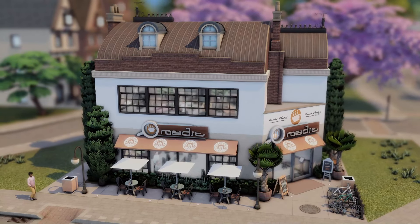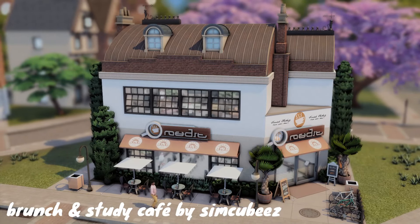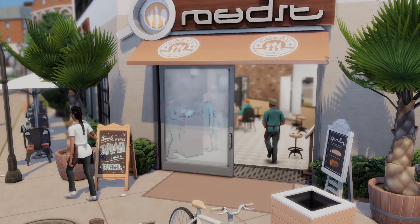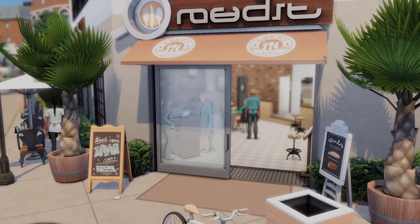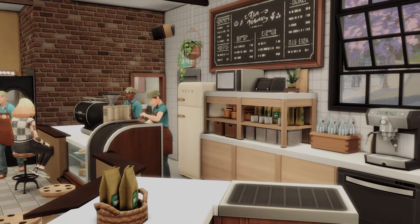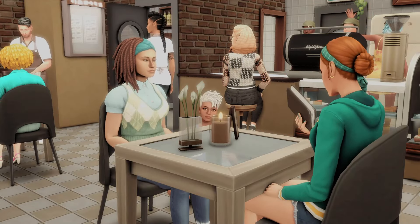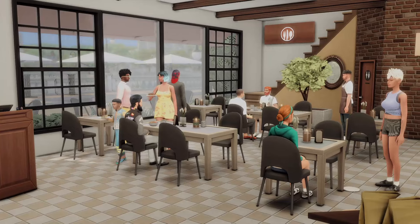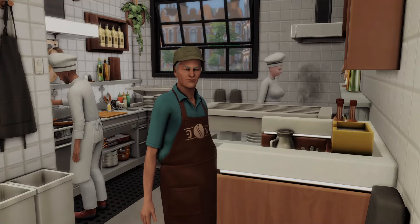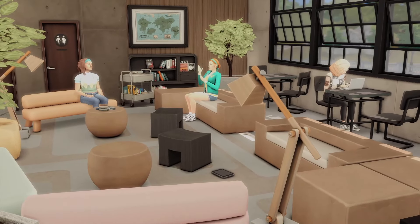Starting off in Britechester, we have the Brunch and Study Cafe by SimCubes, and this lot is perfect for the little town area outside of the two universities because it works as both a cafe and a restaurant. So if your Sim was just looking to grab a coffee before class or sit down and grab a bite to eat, they can do all of that here. There's also a really cute study and hangout space upstairs with some amazing lighting for reading and studying the day away.